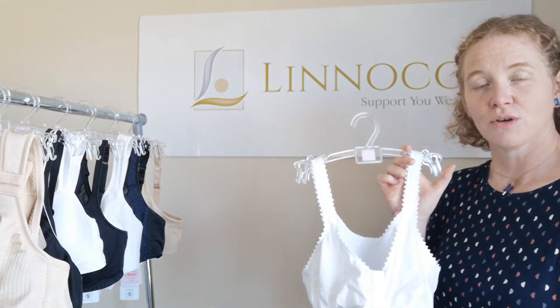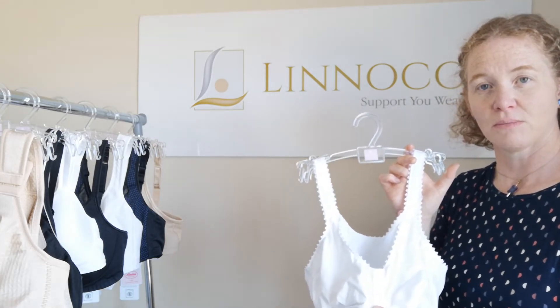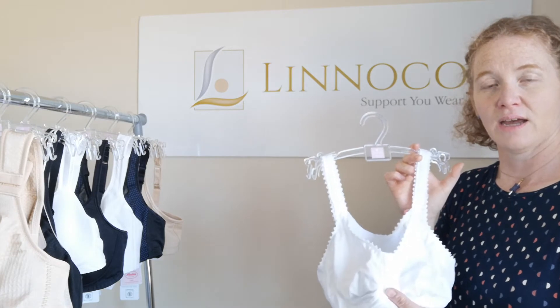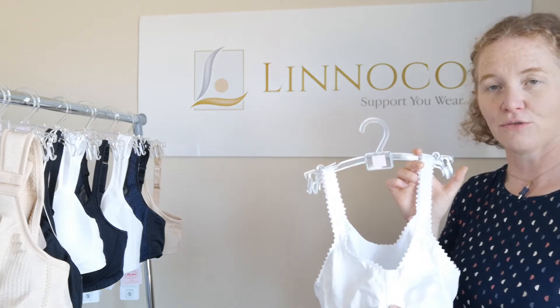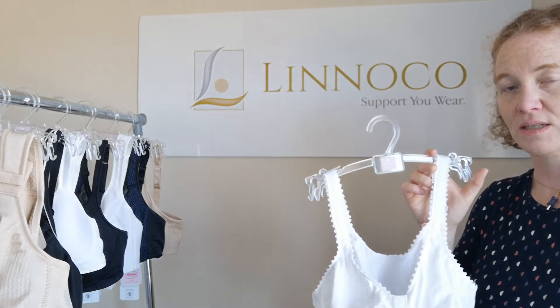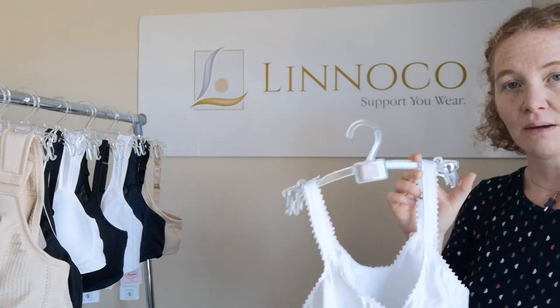Front-fastening bras can also be useful during radiation treatment, because again they allow for easy access, meaning you're not trying to take your bra on and off. So a front-fastening bra might be a good option during that time.